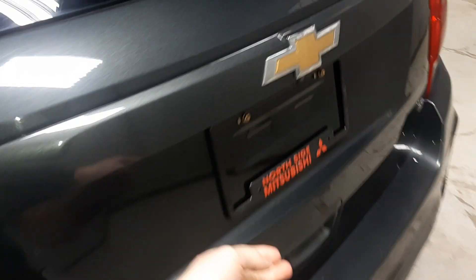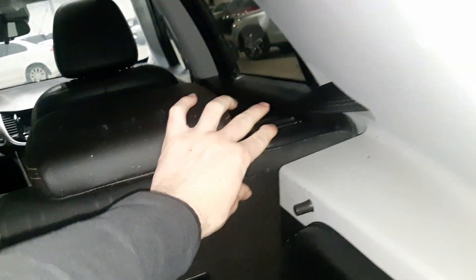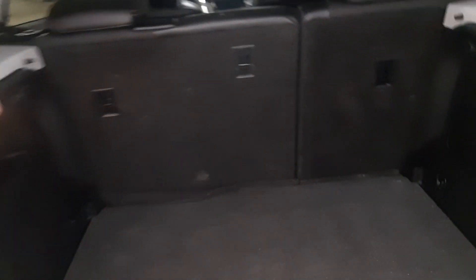Hopping into the trunk space on this guy — got a decent amount of trunk space. And if you need the extra room you can also fold the seating down very easily. Folds down, ton of room back there, as well as your spare tire.